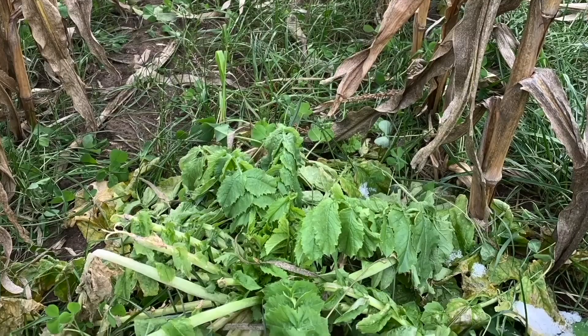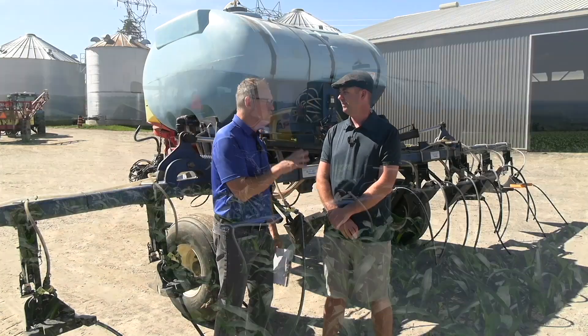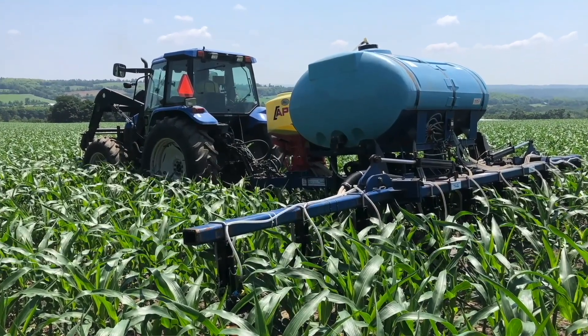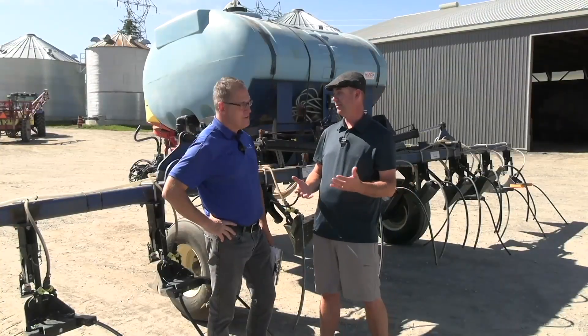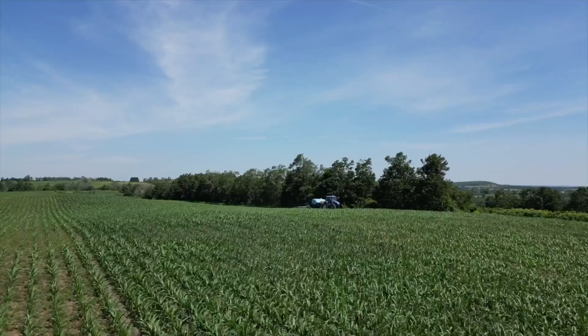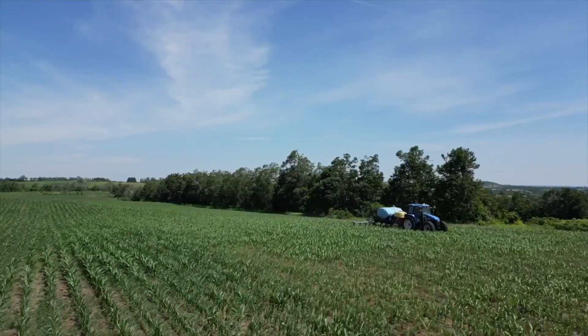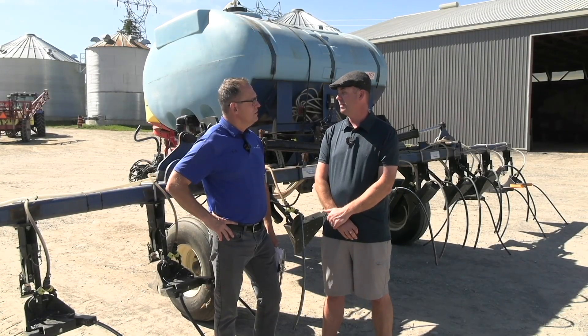I want to dig into how you seed those cover crops in corn. You've done a lot of work on nitrogen application, nitrogen efficiency, and now you're combining application of nitrogen and seeding cover crops. We have small fields here in Cavan — rolling hills — so it's really difficult to get equipment in there in season. When we looked at splitting our nitrogen application in corn, we said, why don't we broadcast the cover crop in that same pass? So we built this machine behind us, and that allows us to do both in the same pass.